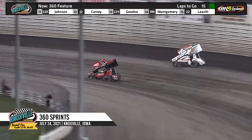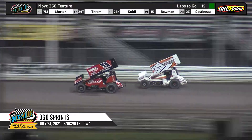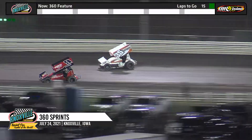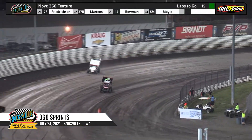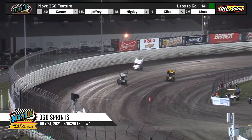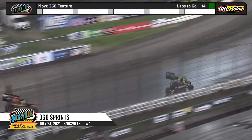Jack Dover battling with Jamie Ball in turn number one, and ahead of them a battle for the third spot. Ryan Giles in car number nine holding back Josh Higday in the 35. Higday goes back to fourth as Giles moves up one into the third position.